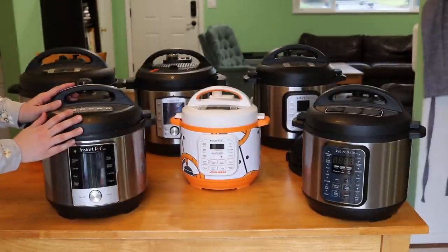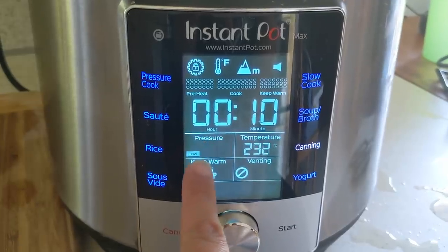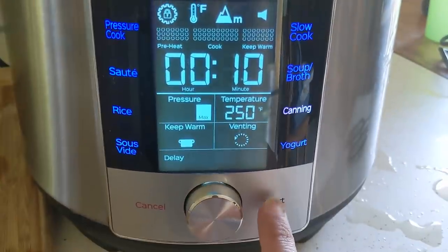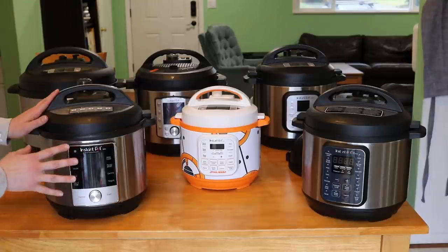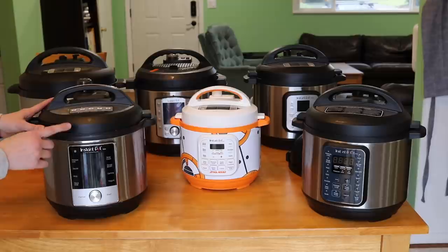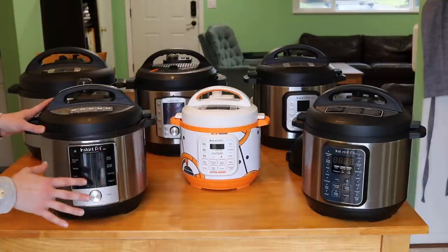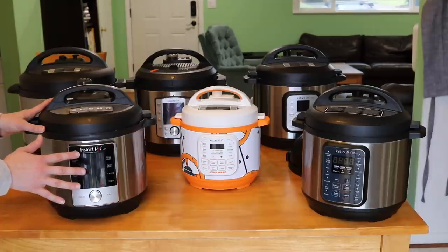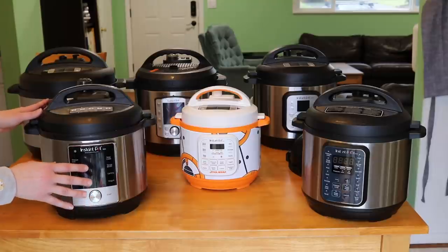I'll start with this one — the Instant Pot Max, six quart size. A few things I love about this model: it has a touchscreen, so you don't have to use the knob for everything, and it has an automated pressure release where you can set it to automatically release pressure when the cook time is finished. I love that it's automated and I don't know why they haven't put that feature into other Instant Pots. It also goes to a higher PSI — that's why it's called the Max. In theory things should cook faster, but I found it took so long to come up to pressure using the max setting that I really didn't save any time, so that whole max pressure thing is kind of a bust for me.